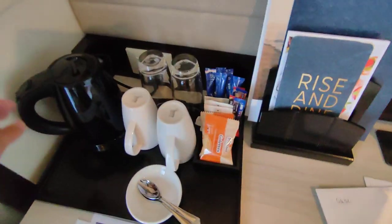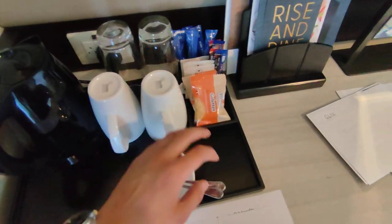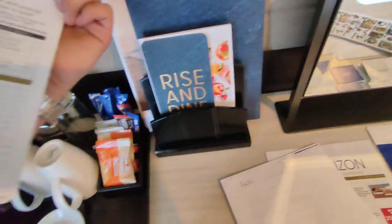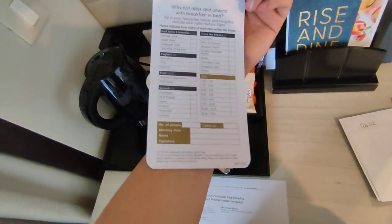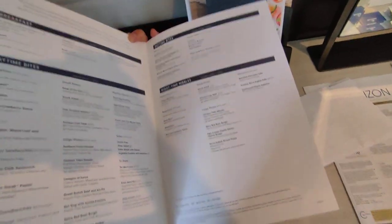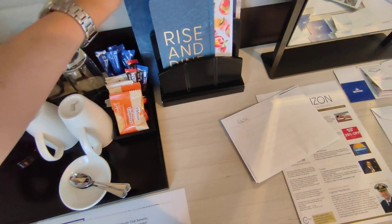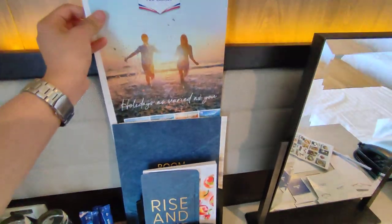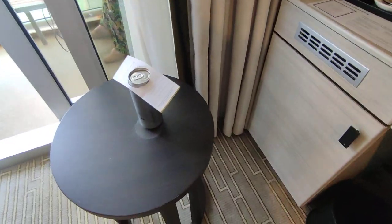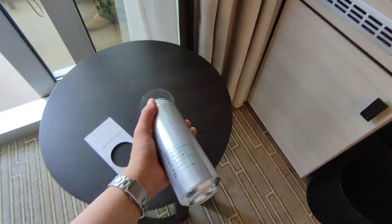We've got a kettle, two glasses, two cups, biscuits, coffee, tea bags, and all your literature for your breakfast, which is all free — really good. It's not free on Iona, the new ship, which is really disappointing. We've got the room service menu — they've done this all up and it looks quite smart now. They give you two free cans of water — one each.